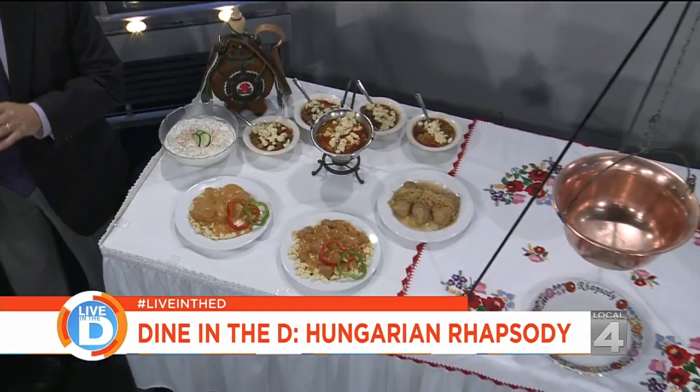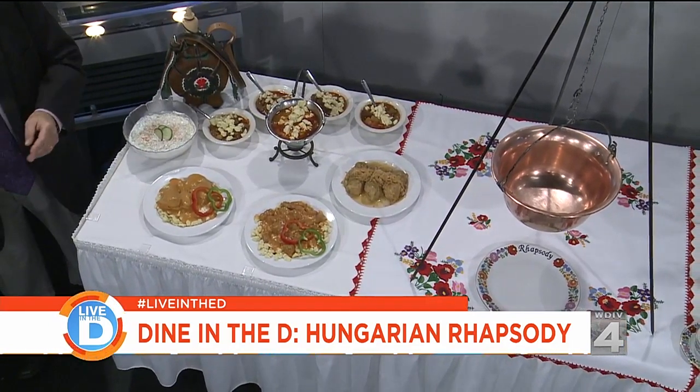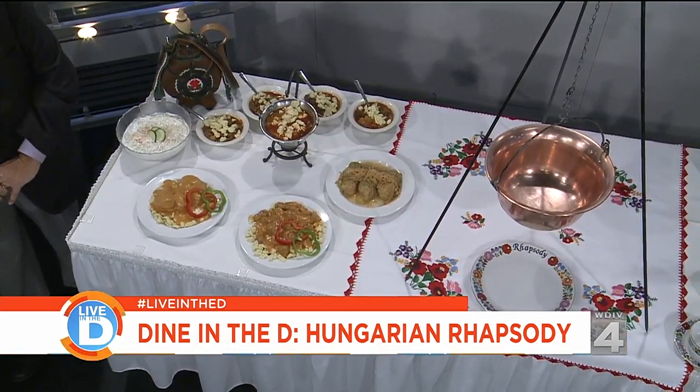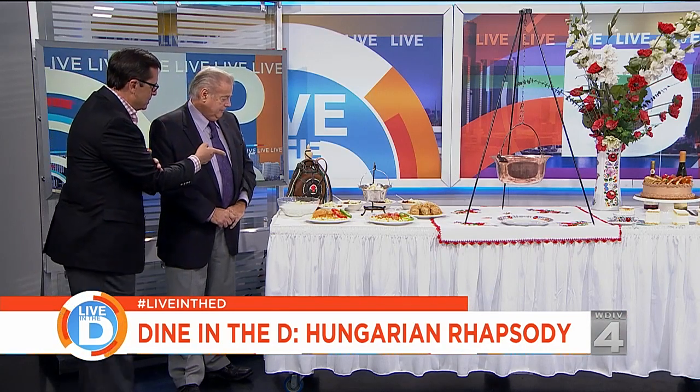The goulash is served in a kettle because historically, Hungarian shepherds made goulash over an open fire on the fields, and that's what the kettle tradition comes from — they actually import the kettles from Hungary. The cucumber and sour cream salad is also one of their favorite salads, a dish shared across Czech, Austrian, and German culinary traditions as well.